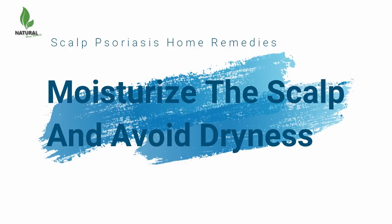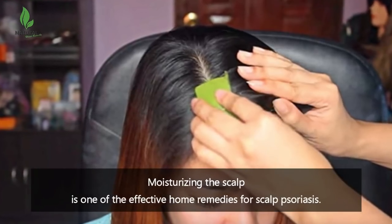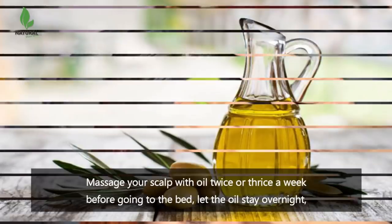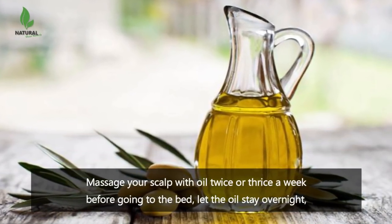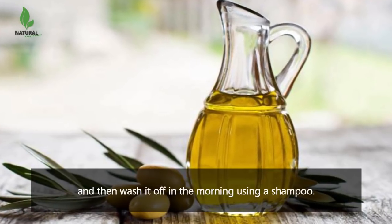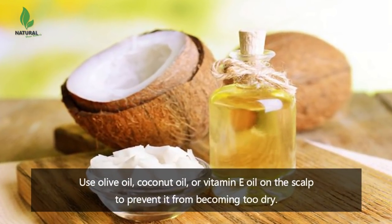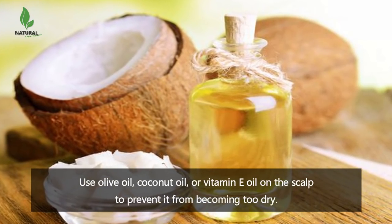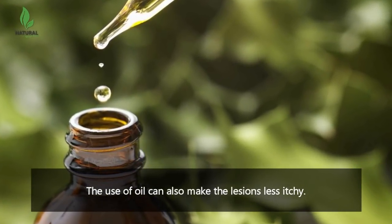Moisturize the scalp and avoid dryness. Moisturizing the scalp is one of the effective home remedies for scalp psoriasis. Massage your scalp with oil twice or thrice a week before going to bed, let the oil stay overnight, and then wash it off in the morning using a shampoo. Use olive oil, coconut oil, or vitamin E oil on the scalp to prevent it from becoming too dry. The use of oil can also make the lesions less itchy.